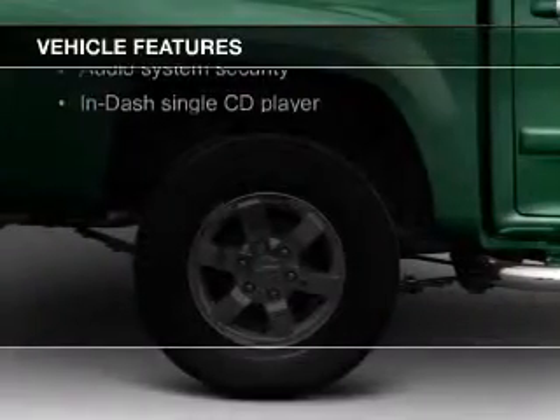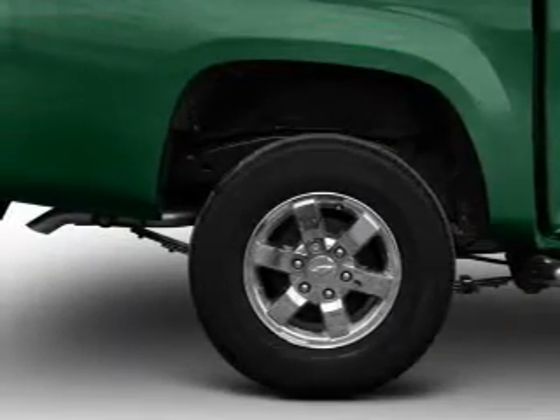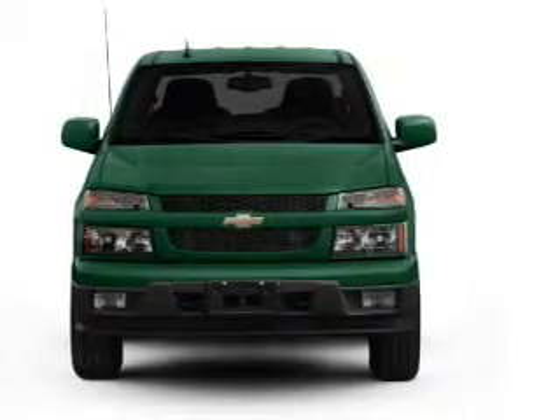Additional features include auto dimming mirrors, an adjustable tilt steering wheel, an alarm system, cruise control, keyless entry, split rear seats, and an MP3 player.